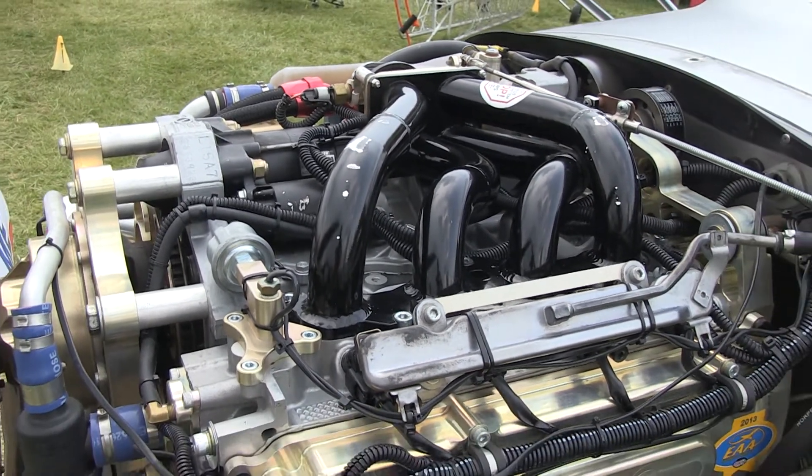Well, Robert, thank you so much for sharing the information with us on the Viking Aircraft Engine. If you're interested in finding out more about this engine, you can find them on the web at VikingAircraftEngines.com. For the Fun Fly Zone and EAA, I'm Pat Schmitz. For more information, visit our website. Thank you.